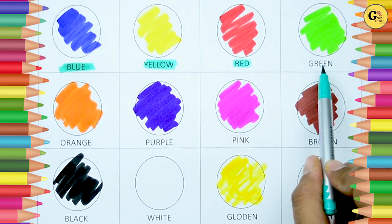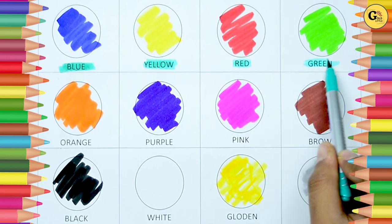Which color is this? It's green. G-R-E-E-N, it's green.